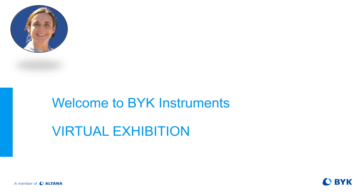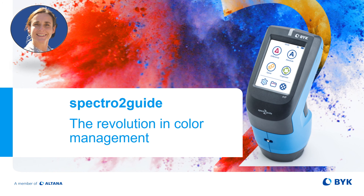Hello and welcome to Böck Instruments Virtual Exhibition. My name is Gabi Kuechle-Böckler and I will introduce you to our newest family of portable color instruments, the SPECTR-2 Guide, which we like to call the revolution in color management.